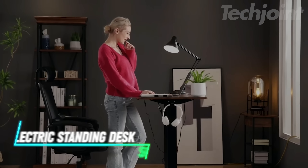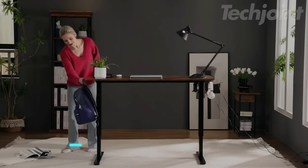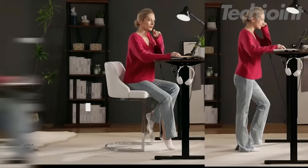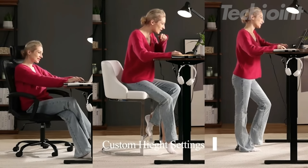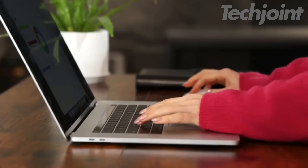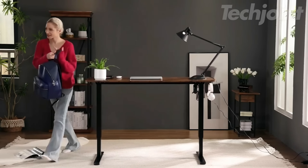Elevate your work experience with this adjustable electric standing desk designed to seamlessly transition between sitting and standing. With a spacious 48-inch by 24-inch surface, it supports up to 176 pounds, making it perfect for all your tasks. Customize your height easily with three preset buttons, ensuring ergonomic comfort. Sturdy steel construction guarantees stability, while straightforward assembly gets you set up in no time.